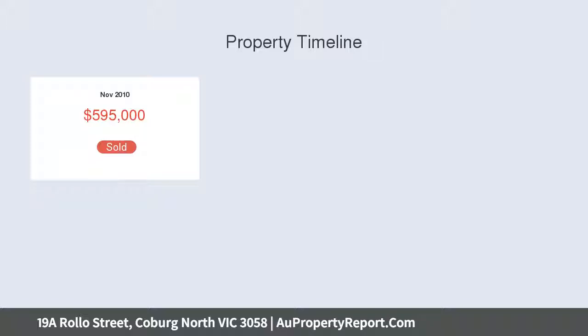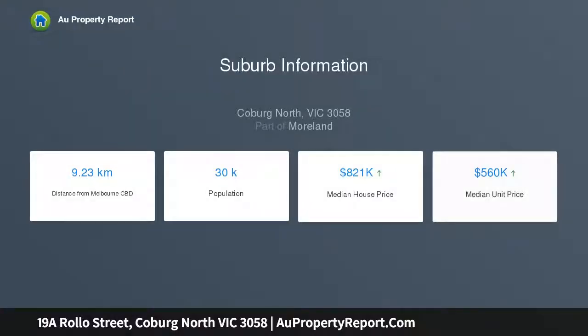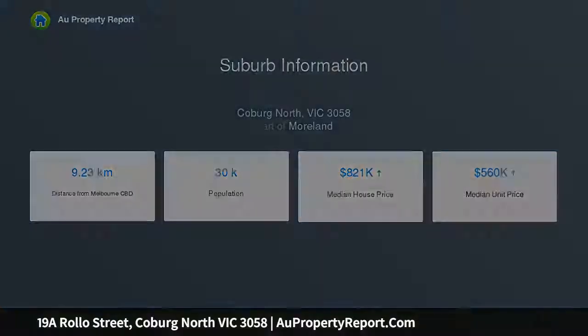A quality townhouse of spacious dimensions welcomes with a pretty front garden, off-street parking and a deep remote garage, boasting a mudroom or storage cupboard and secure internal access.